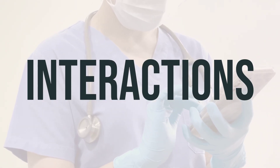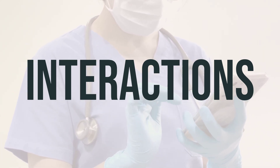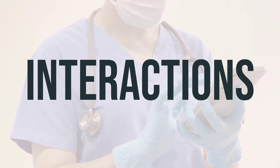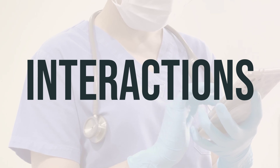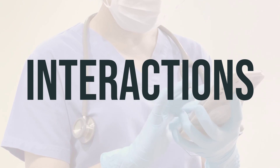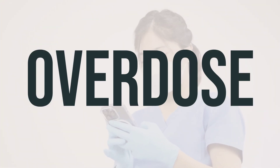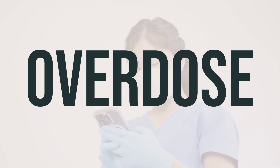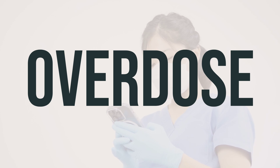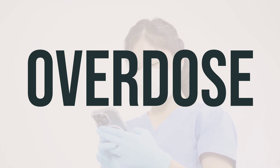When taking B12, be aware of potential drug interactions that could affect how your medications work or increase the risk of serious side effects. Keep a list of all products you use and share it with your doctor and pharmacist. This medication may also interfere with certain lab tests. If someone has taken too much B12 and is experiencing severe symptoms like fainting or difficulty breathing, seek immediate medical help. In the U.S., call poison control at 1-800-222-1222; in Canada, call a provincial poison control center.